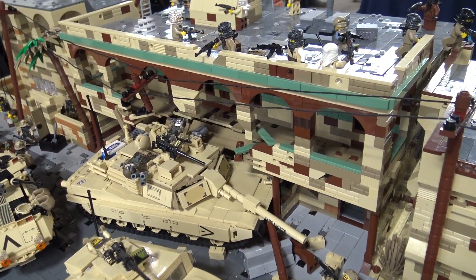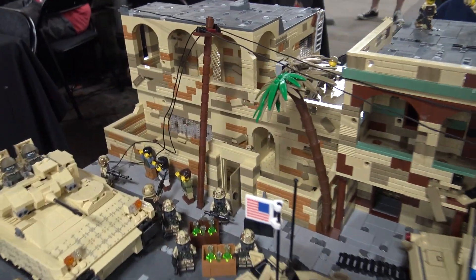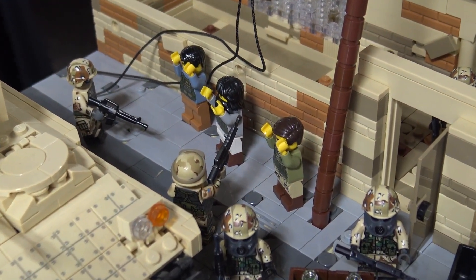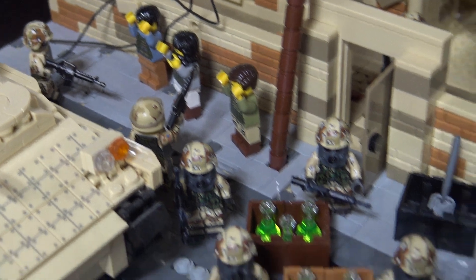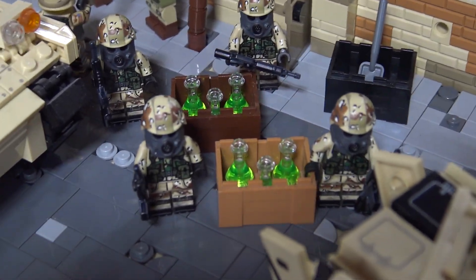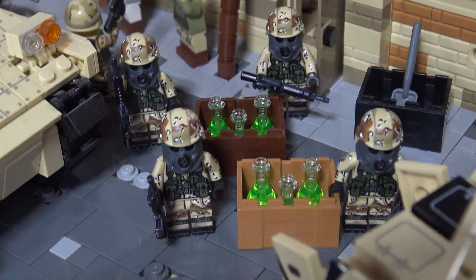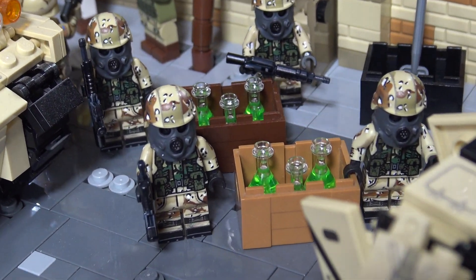Back here we've got some surrendering terrorists and Saddam Hussein's chemicals that they were using — chemicals that he claimed were so bad, but they weren't that bad.